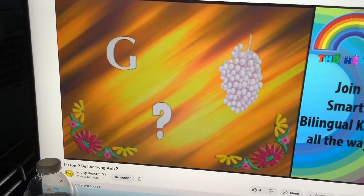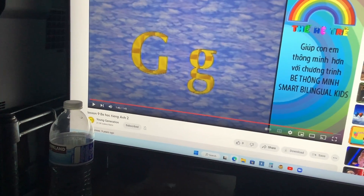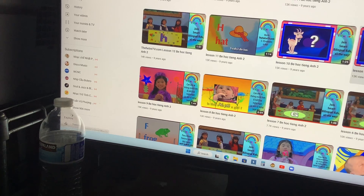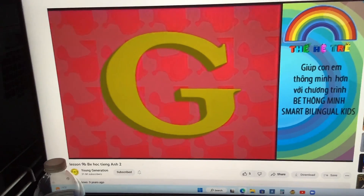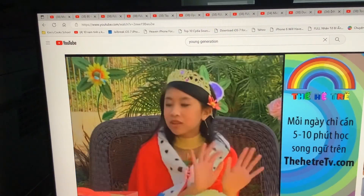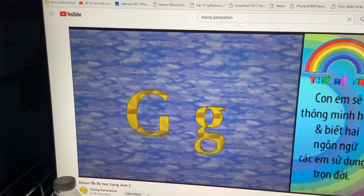Wow, you are doing great. Keep it up. I'll try this one. Introducing Lesson Letter G with Voice of Sophie. There it is. Letter G.